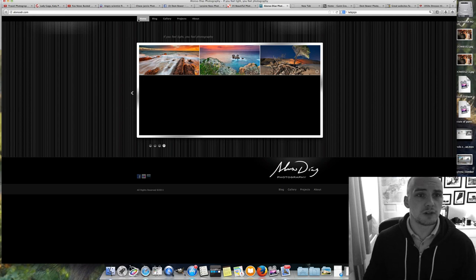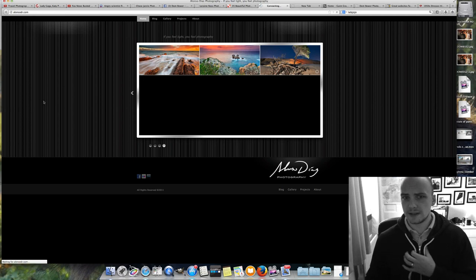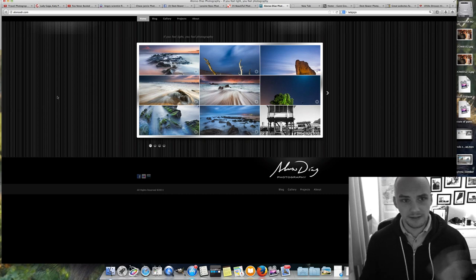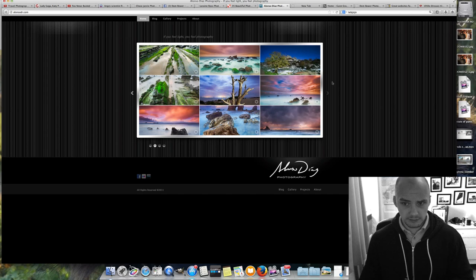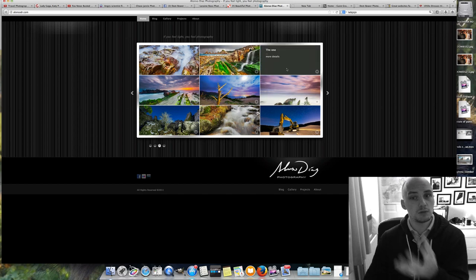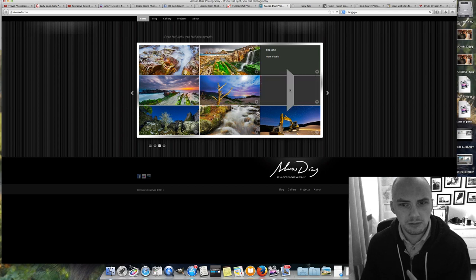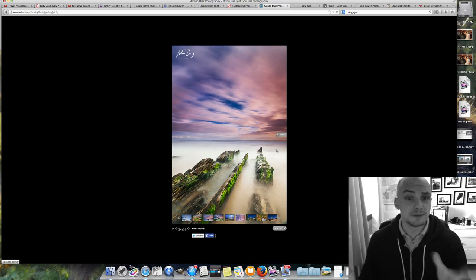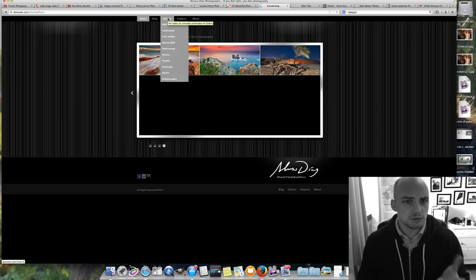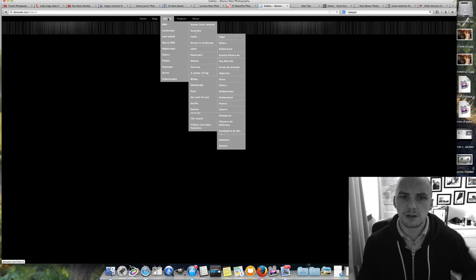A landscape photographer I follow — this Spanish guy, Alonso Diaz. I've done a video with him in the past and his stuff is amazing, lots of long exposure nighttime work. His site was very fast to upload and he's showing a nice selection of images with easy click-through. I do like how I click and it flips around. Though it might be taking a little longer because he's possibly holding it on a private server.